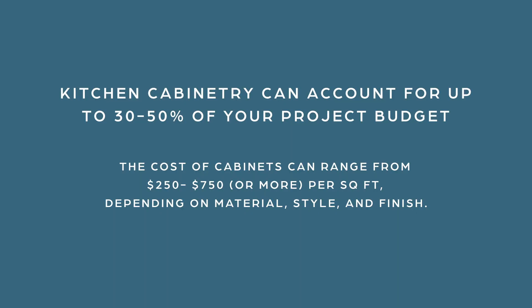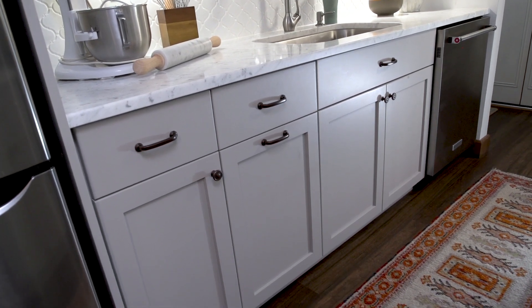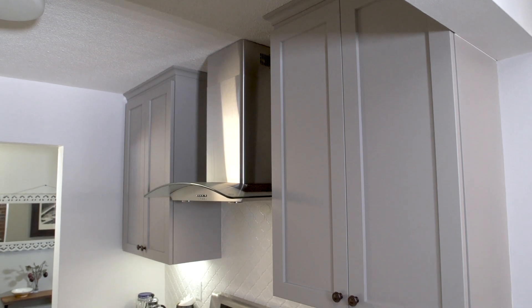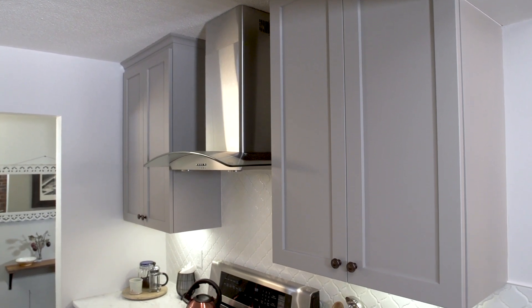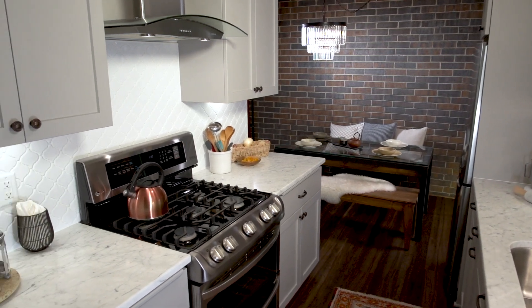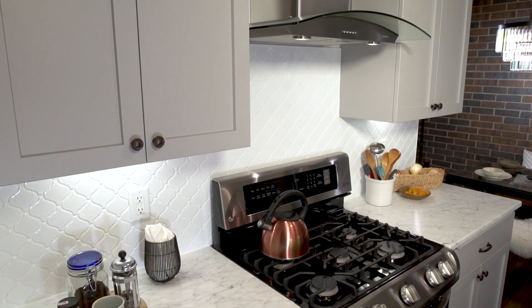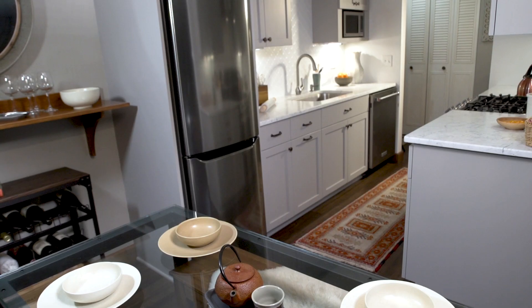When remodeling a kitchen, cabinets are a huge budget buster — they can take anywhere from 30 to 50% of your budget. Custom cabinets were needed to maximize the space, taking about one third of Sandra's budget. When working with a small space, custom cabinets are crucial — there's no wiggle room for filler strips or stock cabinetry. The big box stores simply didn't have the inventory to maximize the cabinet space she needed.